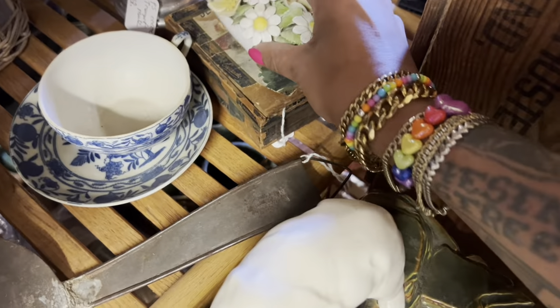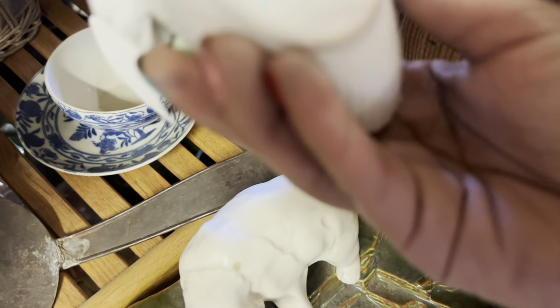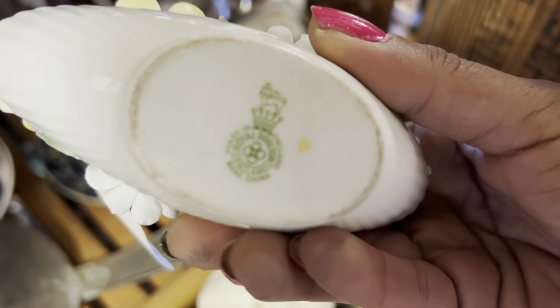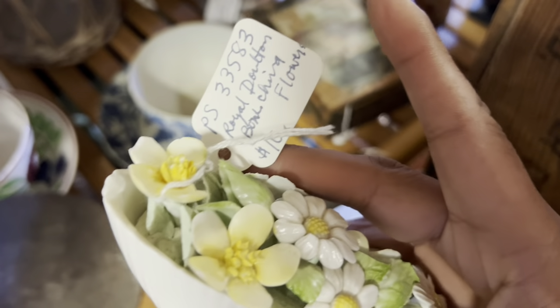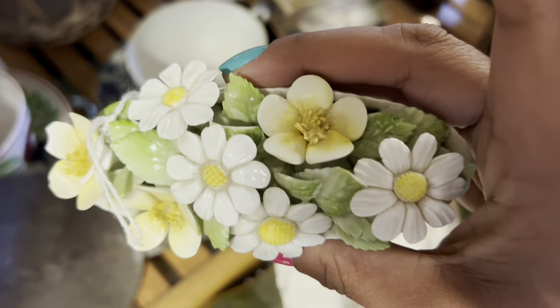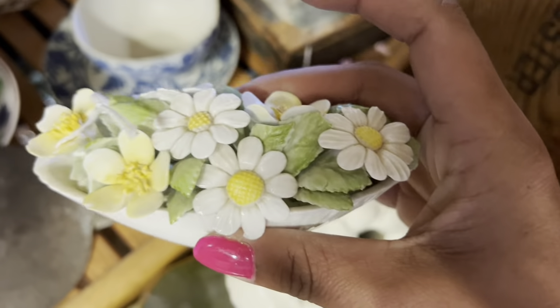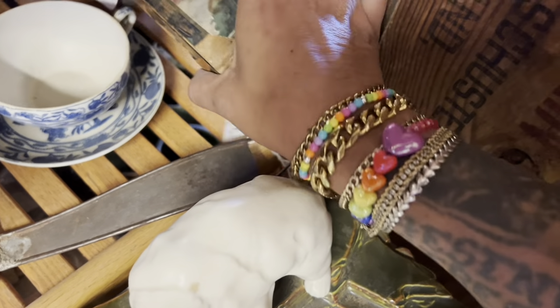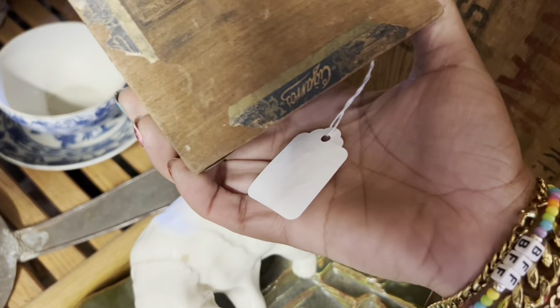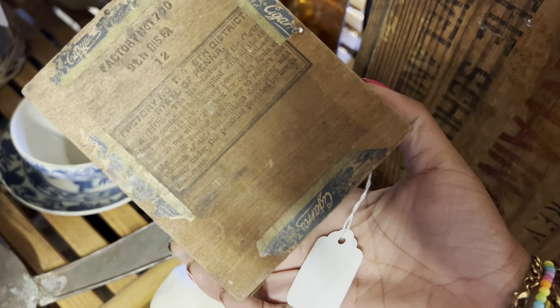Is this Italy? No, it's Royal Doulton. I'm actually really not a big fan of Royal Doulton — $10. It's really broken too, and I don't think these sell for that much. This cigar box is really pretty. I like that it's weathered, but it's just a little too weathered.